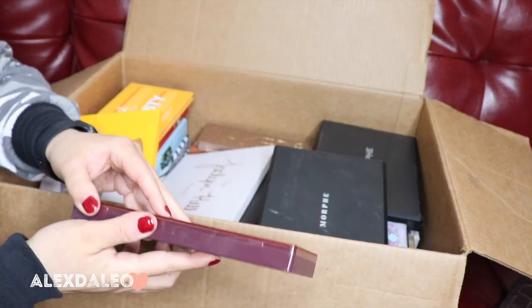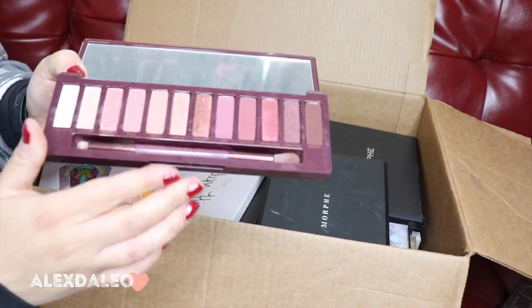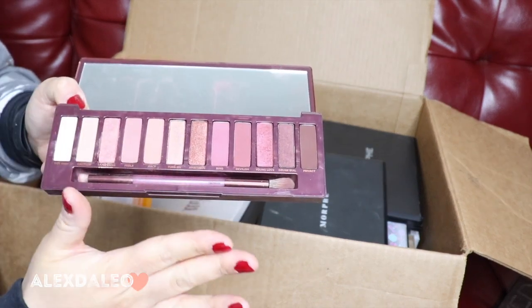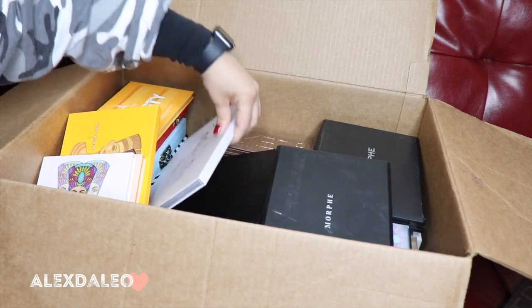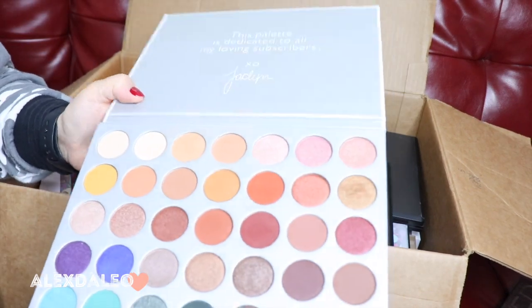This is the Naked Urban Decay Cherry palette. This palette is also another one of my favorites — I use it a lot, and it's another holiday palette for me because it has a lot of holiday colors, especially for Christmas. So I'm definitely keeping this palette.